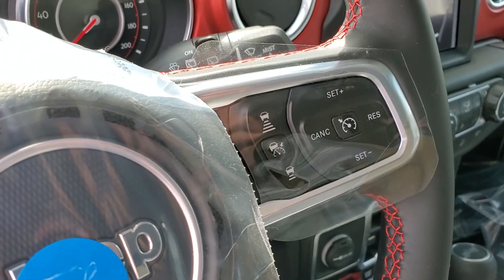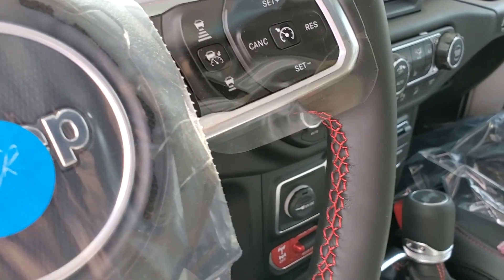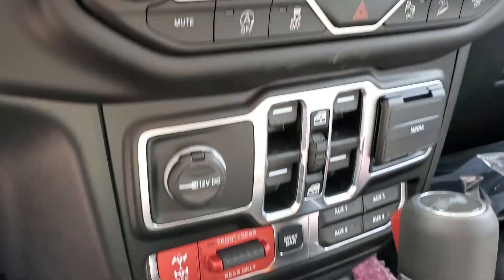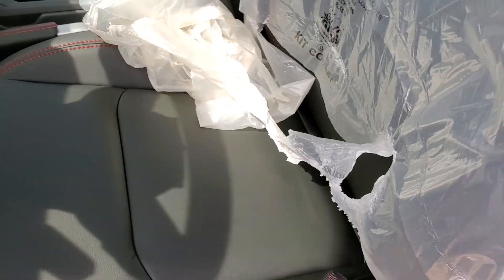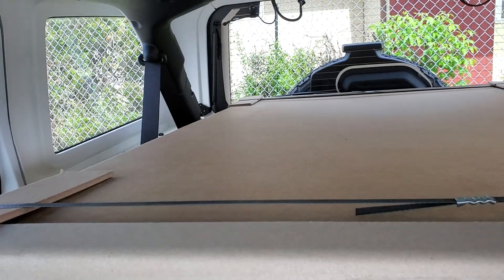It has your safety features: adaptive cruise, forward collision, blind spot monitoring, 8.4 touchscreen, all your sway bar disconnects, automatic four-wheel drive, heated leather seats, and leather steering wheel. And there's the big box with the soft top in it.